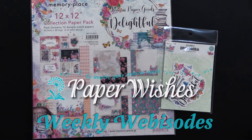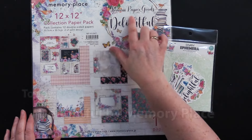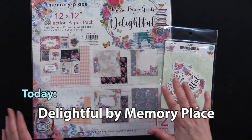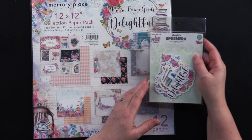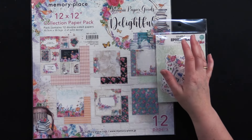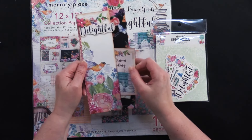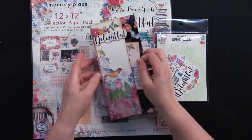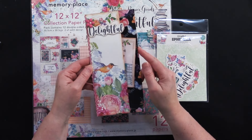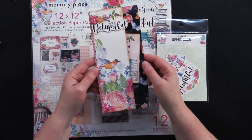Hi everybody, welcome to Paper Wishes Weekly Webisodes. I'm Lynnae Gehrig and today I have a fantastic collection here. This is delightful and it's from the Kauai Paper Goods Company. It's got a beautiful 12 by 12 double-sided paper pack as well as a collection of ephemera. They make beautiful little cards and we have a scrapbook page as well. It's a secret little tuck spot in there, perfect for adding a little note or a gift card, and this is going to be our giveaway card for this episode. So stick around to learn how one lucky viewer can win this card to keep or share with a friend. Come play with us.